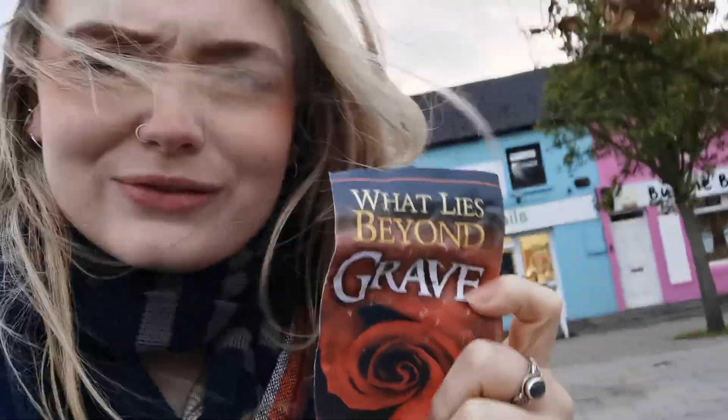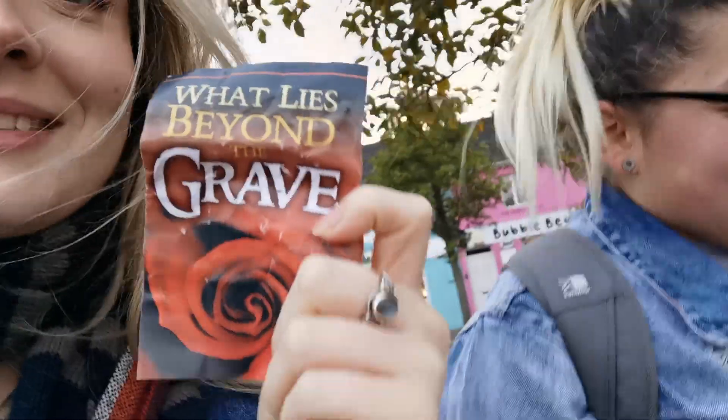Oh jeez, we nearly got a leaflet about what's beyond the grave in this weather! Hey, how's it going? Crackhead energy! You always have me hyper when I'm with you.